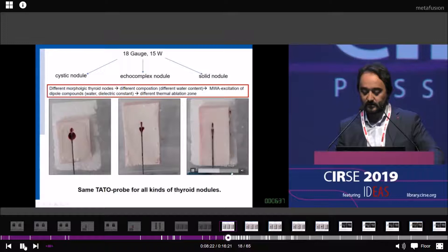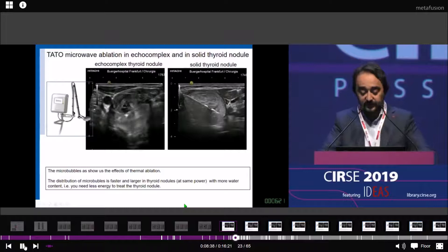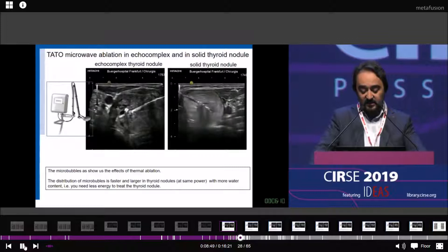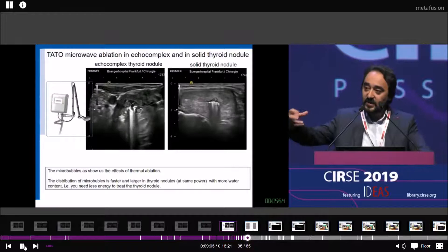You can see that we have larger, faster effects in the tissue-mimicking phantom. In the in-vivo testing of different thyroid nodules, the distribution of microbubbles is faster in mixed thyroid nodules than in solid nodules at the same power, because the water content of mixed thyroid nodules is higher. In solid nodules, we can clearly distinguish treated and untreated areas.